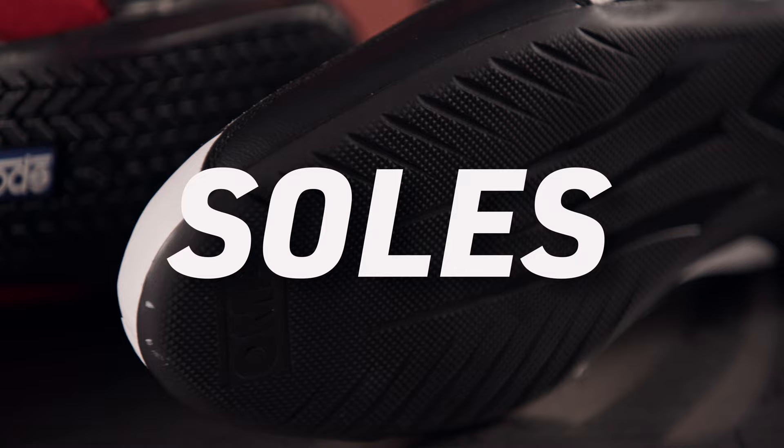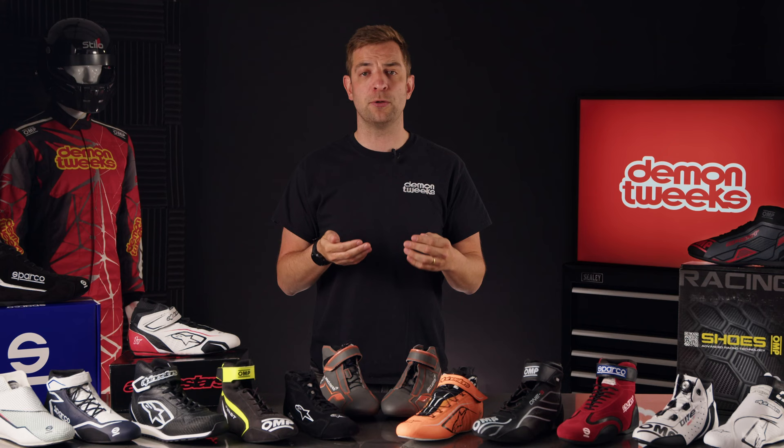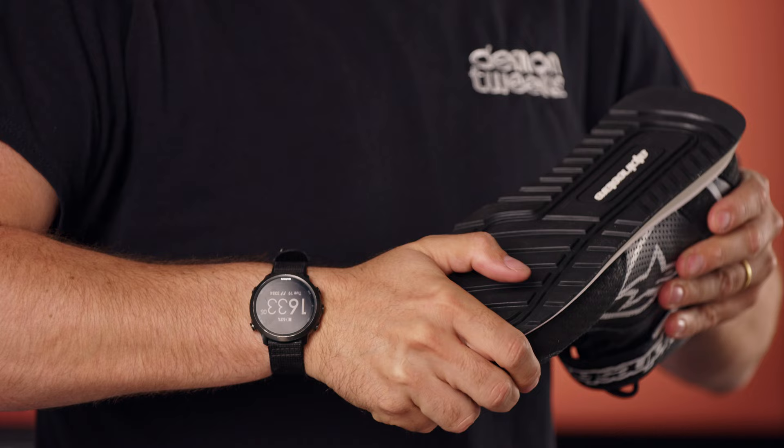Soles. For me personally, I want the thinnest possible sole, so when I'm sat in the car I can feel everything coming through the pedals to allow me to understand what the car is doing underneath me. On the other end of the scale, a rally driver having to get out in the middle of a stage, or even a mechanic in the pit lane on his feet all day in all conditions, will want a thicker sole for comfort.